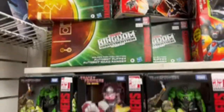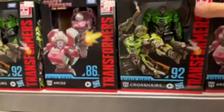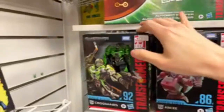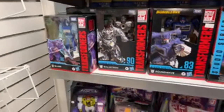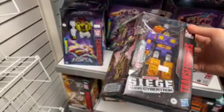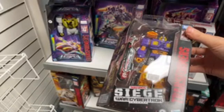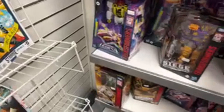Some more Transformers Studio Series stuff — RC, Crosshairs. Looks like probably mostly RCs and Crosshairs. They have this pretty well organized though. Oh wow, I haven't seen Impactor in forever. Only 26 bucks — I feel like that's a good price for him. Diaxis. Fleetswing.